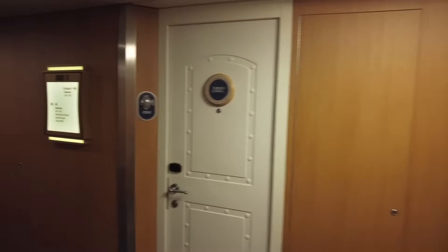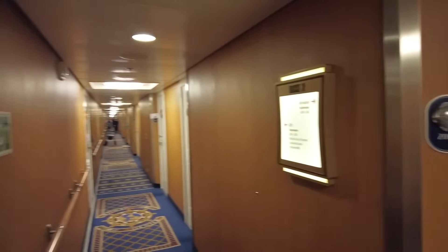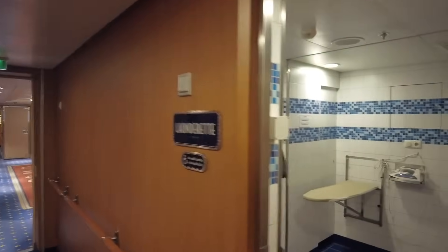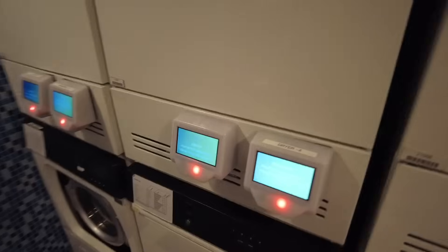Now we're on deck two. Keep in mind that everything we're seeing today will be exactly the same on the sister ship, the Disney Dream. Deck two has ocean view rooms with a porthole, and interior rooms with a virtual porthole. Most guest floor hallways have laundrettes — cute little laundry rooms you can use during your stay for a small fee. There is also an accessible laundrette on deck five.